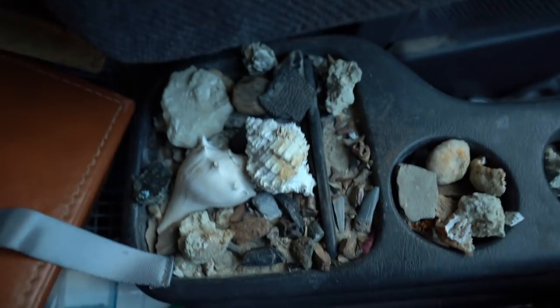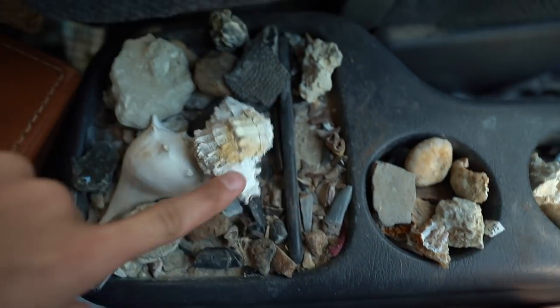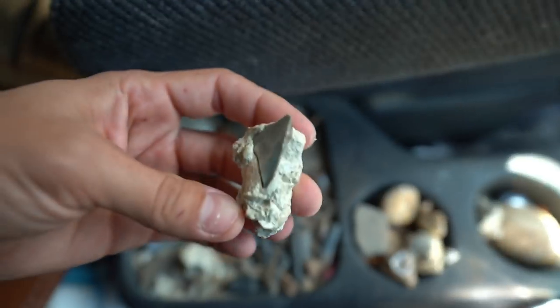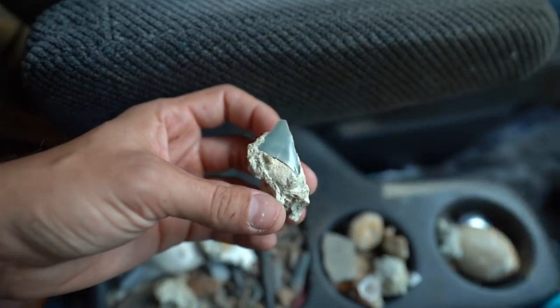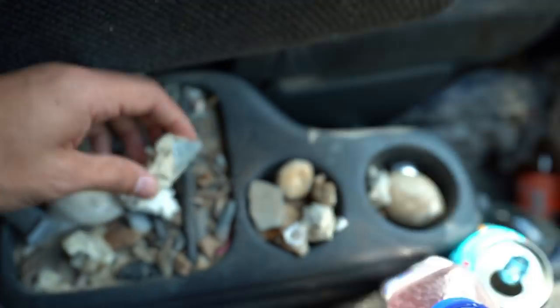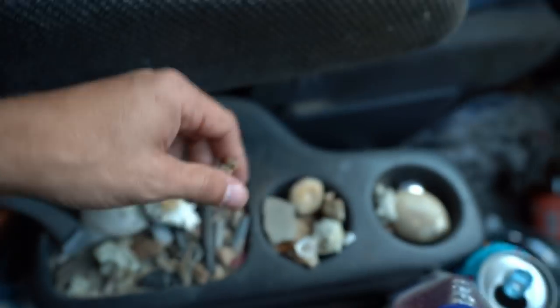Check out this stuff here — there's shark teeth all here, a bunch of shark teeth, a bunch of shell fossils. Look at that — there's just randomly a rock with a great white shark tooth stuck in it in this vehicle. So this is crazy. White-tailed deer molar from the Pleistocene. Fossils everywhere! And trash!